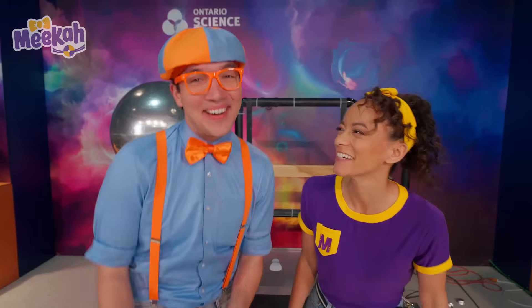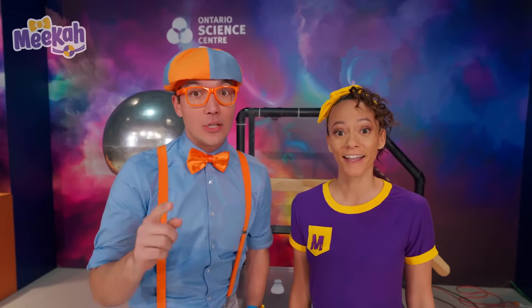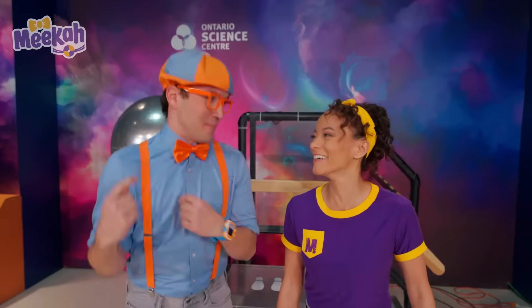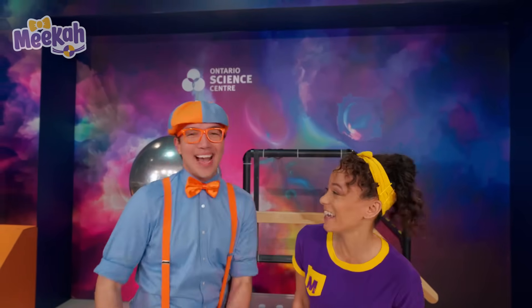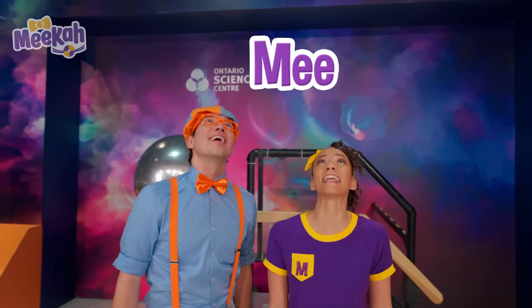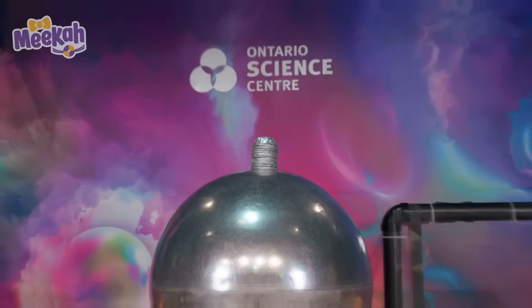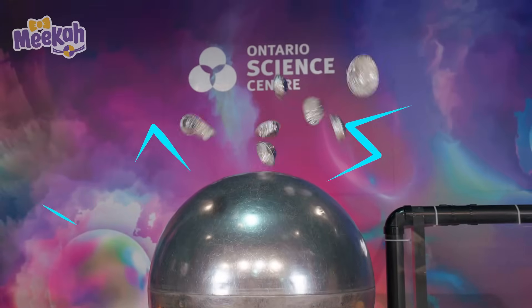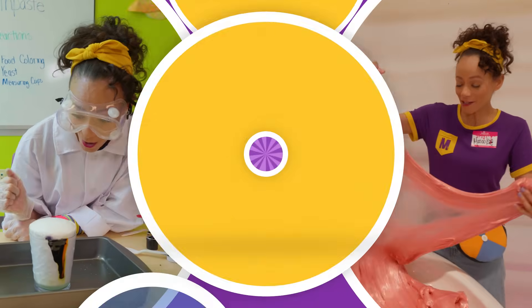That was silly! Well, that's the end of this video, but if you want to watch more of our videos, all you have to do is search for our names! Can you spell our names with us? Let's start with mine — B-L-I-P-P-I! Good job! Will you spell my name? M-E-E-K-A-H! Mika! Good job! We'll see you soon! Bye! Come on everyone, let's make learning fun! Mika! So much to learn about, it'll make you want to shout! Mika!